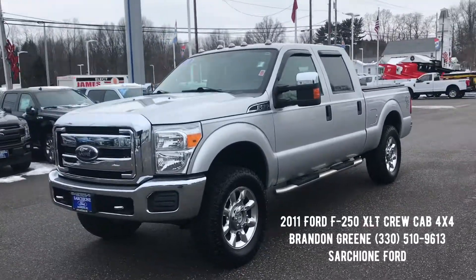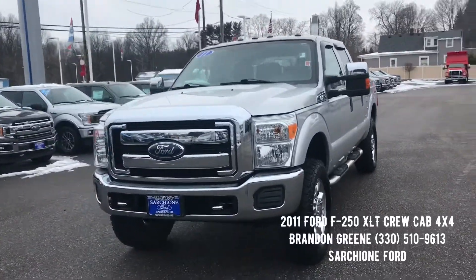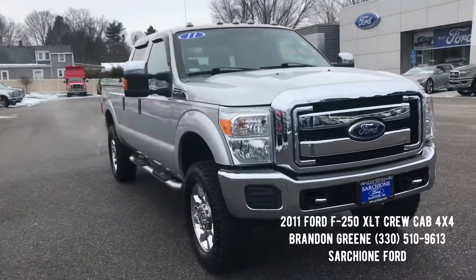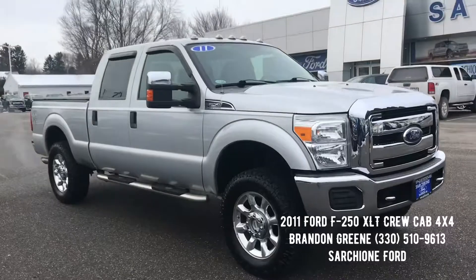If you have any questions on this truck, please do not hesitate to give me a call at 330-510-9613. As always, thanks for the opportunity to earn your business.